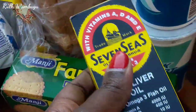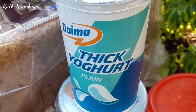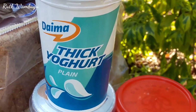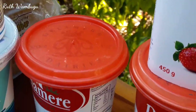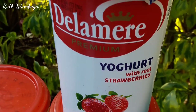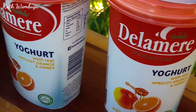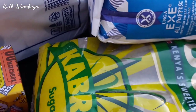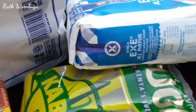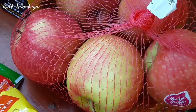On this side I got my favorite yogurt — Daima thick yogurt, I got two packs. I also got De La Mer with real apricot, orange and honey, and I got one with real strawberries. I added 2kg of Kabras sugar, and I think that's about it on my shopping.